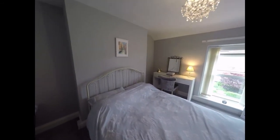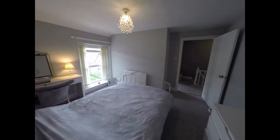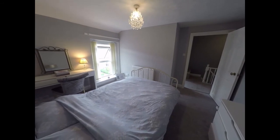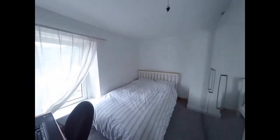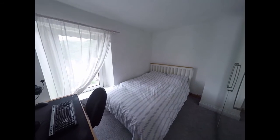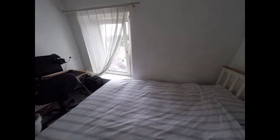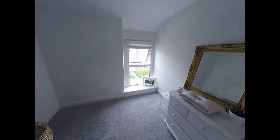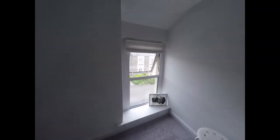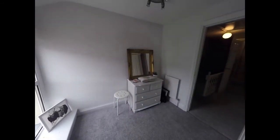A large double bedroom facing towards the front of the property. Then we have bedroom number two — again a large double bedroom, this time facing towards the rear. Across the hallway we have bedroom number three, a single bedroom, the smallest of the rooms, but still a good size for a box room.